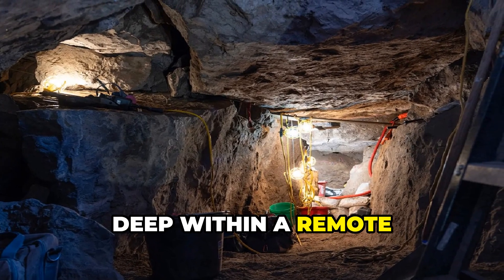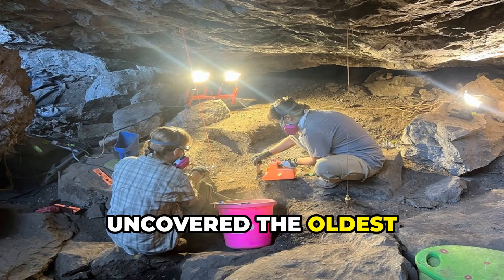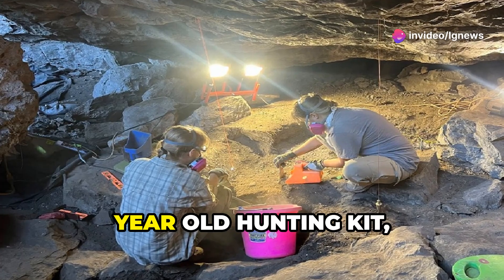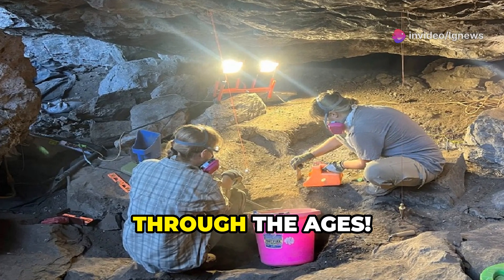Deep within a remote cave in West Texas, archaeologists uncovered the oldest intact weapon system ever found in North America: a 6,500-year-old hunting kit, perfectly preserved through the ages.